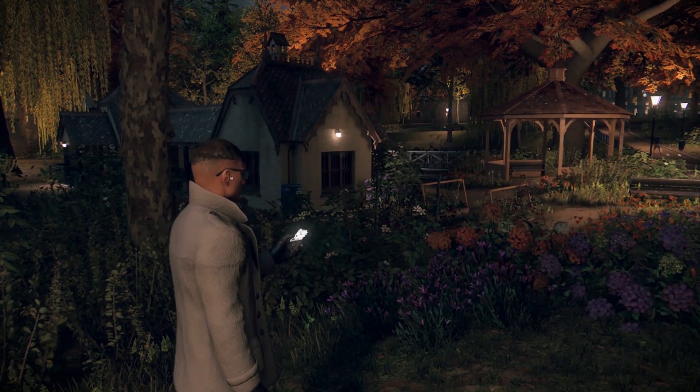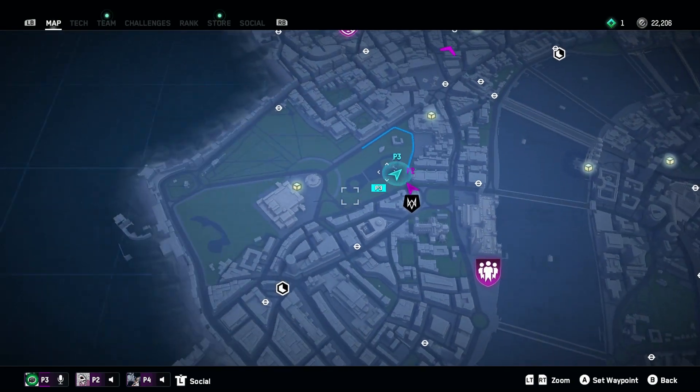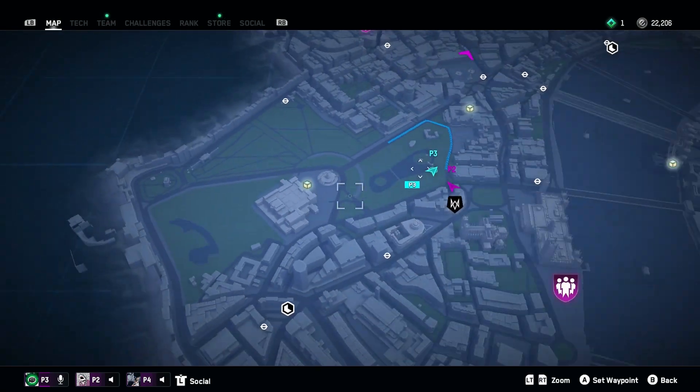Here is the Duck Island Cottage, here it is on the map. It's actually quite close to the safe house as well as Buckingham Palace.